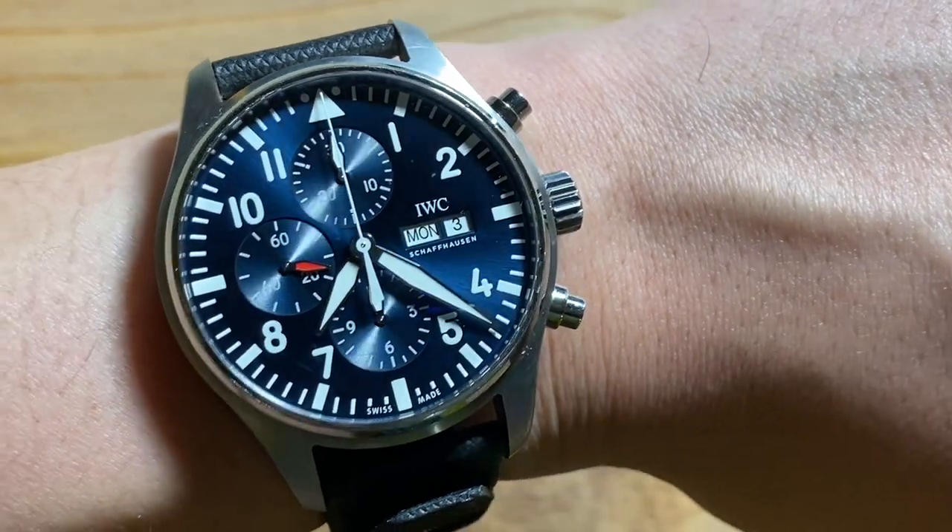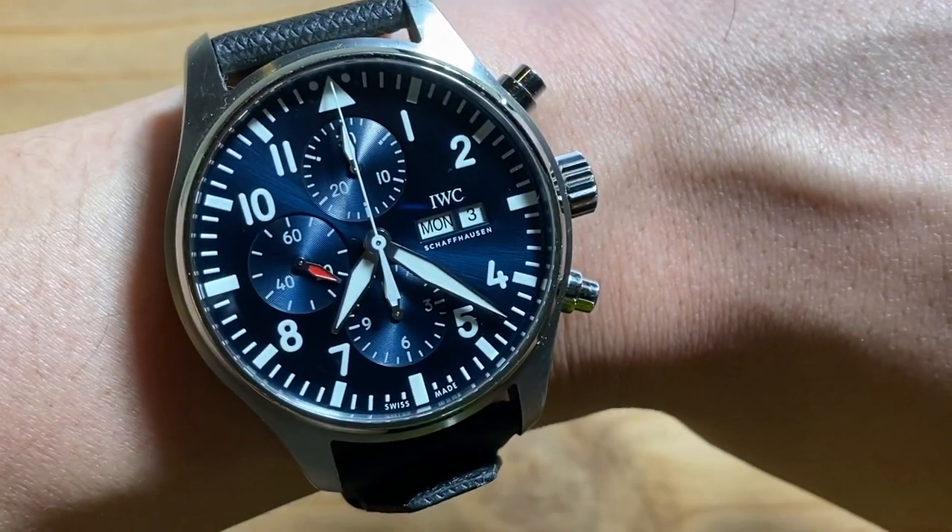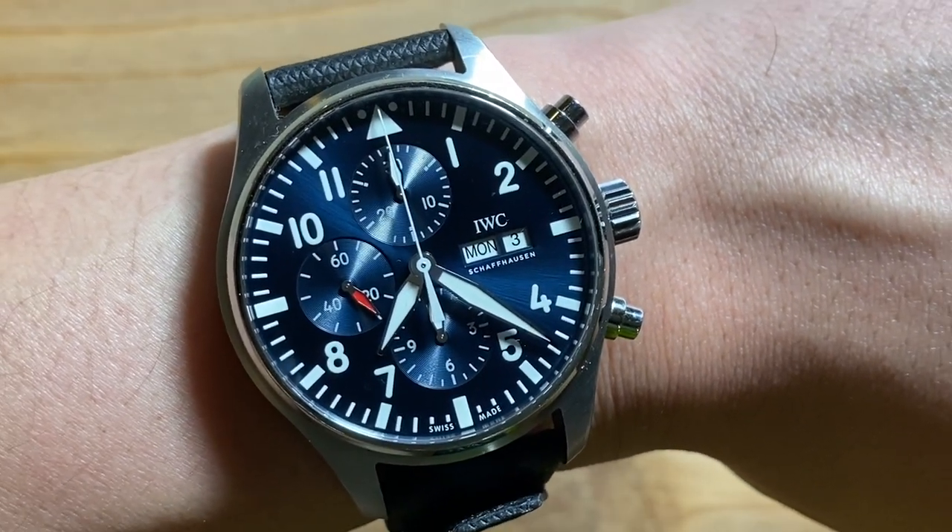Hey guys, let's talk IWC chronographs. Are they worth your time? Are they worth your money? Let's do it.